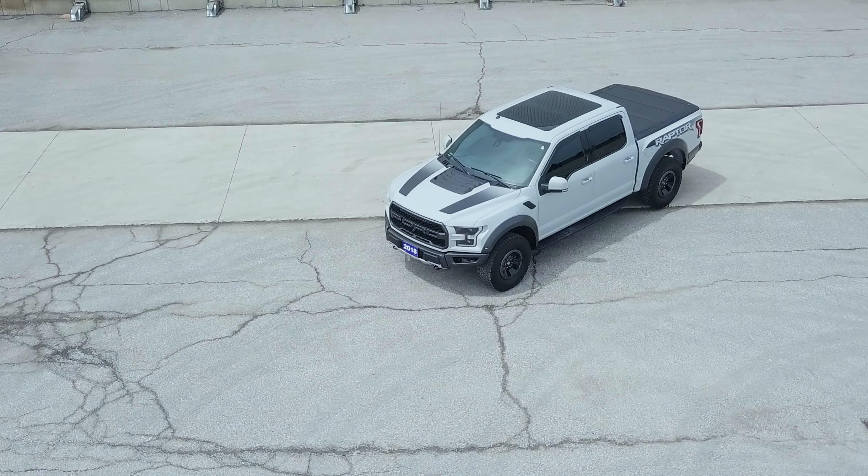Moving on, on top you have the hood vents, as well as the vents on the fenders over here.